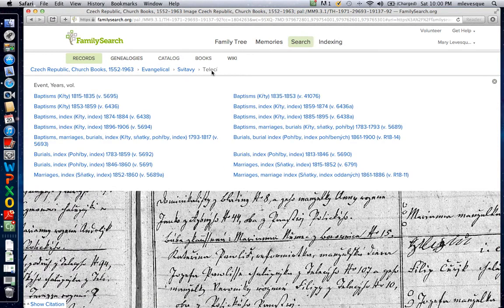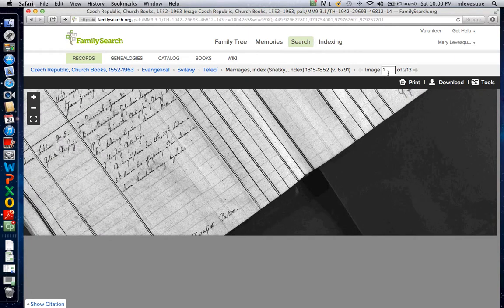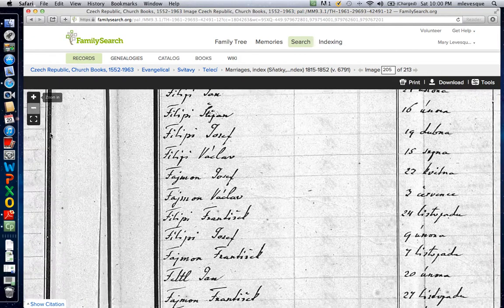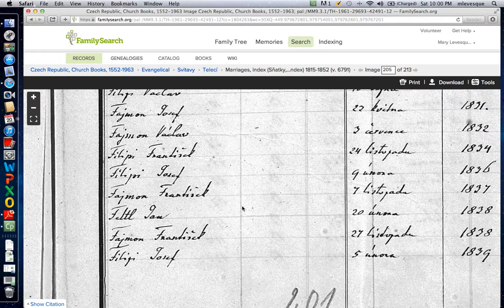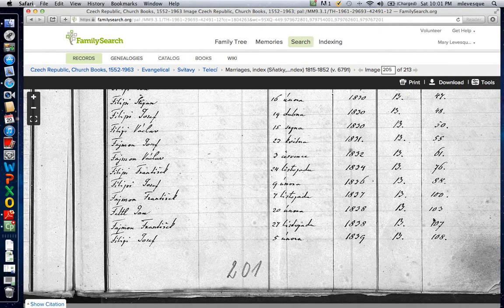Let's go back to this one and see if we can find their marriages. It would be somewhere around 1844, maybe a little sooner — obviously sooner. This book has an index too, and in this case the index happens to be at the back. With a little thrashing around I found it on page 205. We've got two Frontischek Feynmans getting married — 1837 and 1838, on pages 100 and 107.